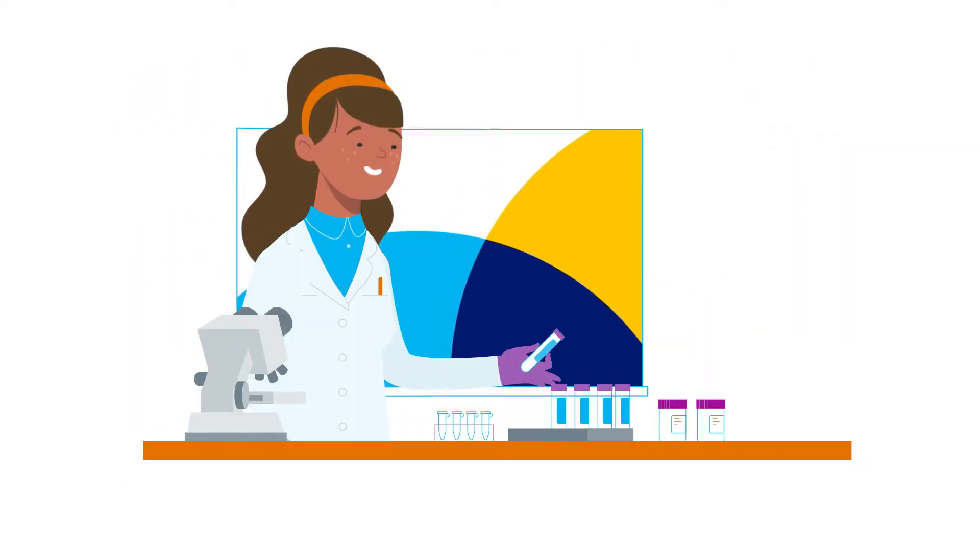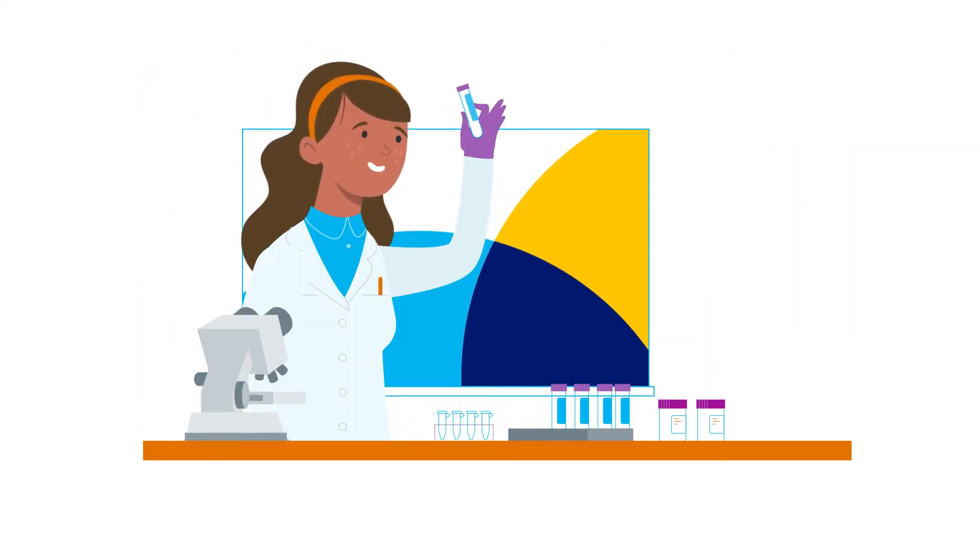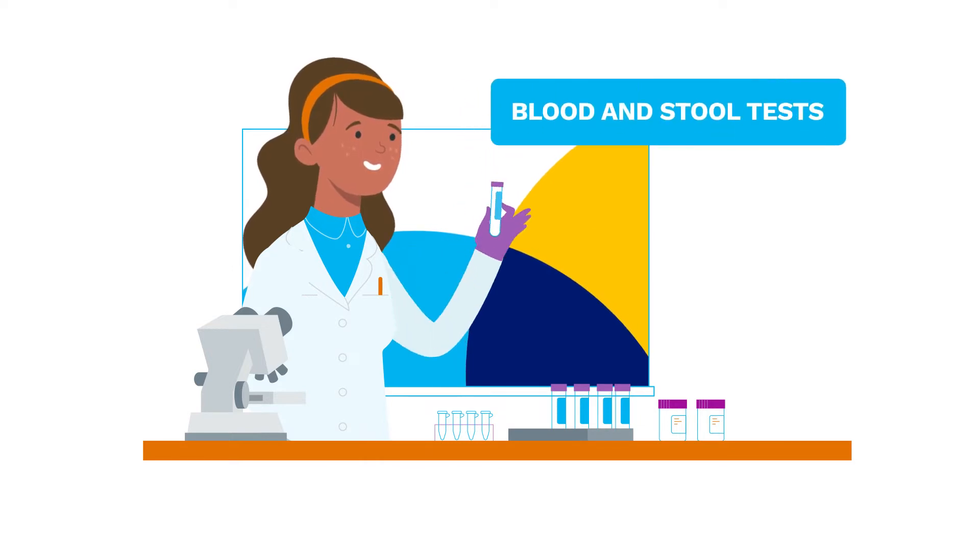There are a few categories of diagnostic tests. Laboratory tests evaluate your blood and your stool to determine if inflammation or infection is present.